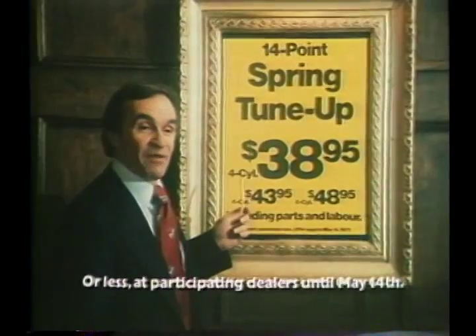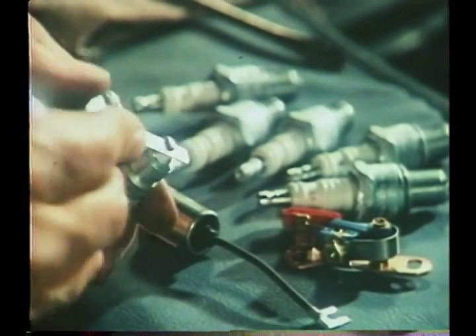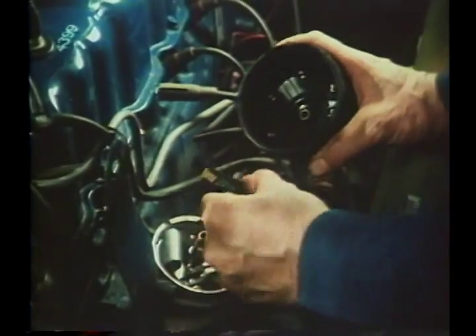For a total investment of $38.95, Gulf does an ignition system analysis, supplies and installs new points, plugs, and condenser, examines the rotor, distributor cap, and high-tension wires, adjusts the carburetor, the dwell angle, and the timing. I'll take it.